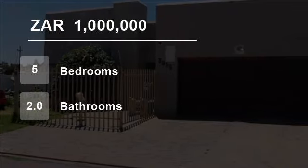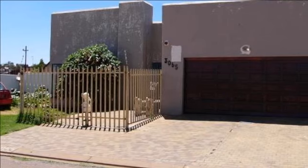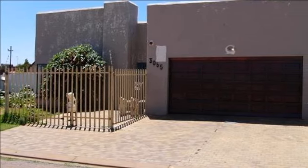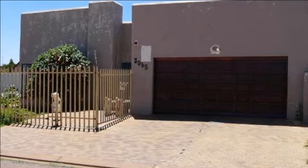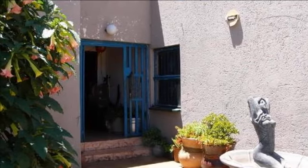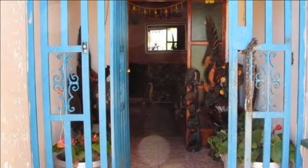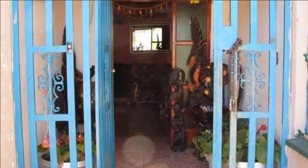Welcome to this five-bedroom house for sale in Lenasia South, South Africa for 1 million rand. This home is situated in a quiet cul-de-sac road in Lenasia South, Johannesburg, and has lots to offer to the large family or the family that enjoys space and privacy.